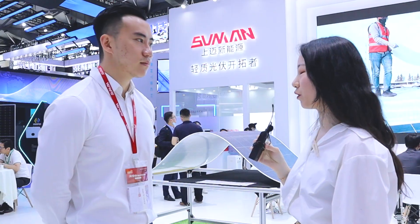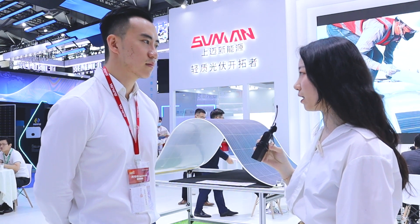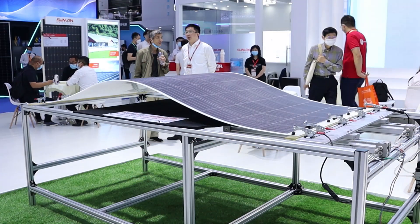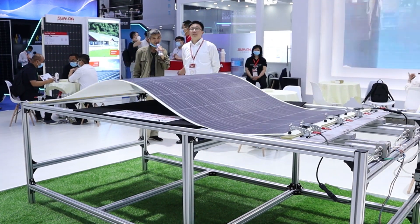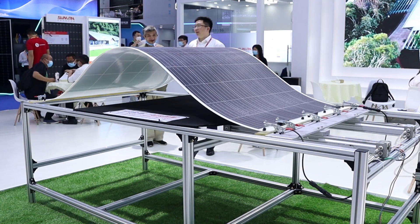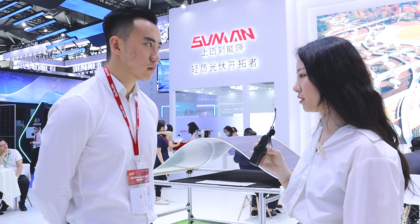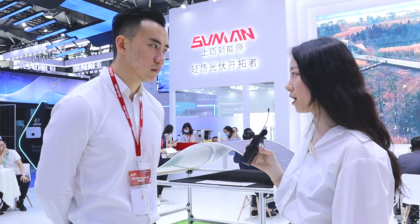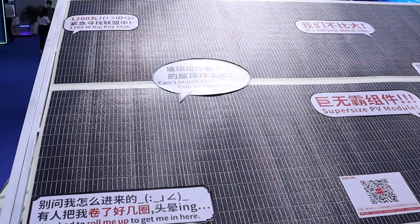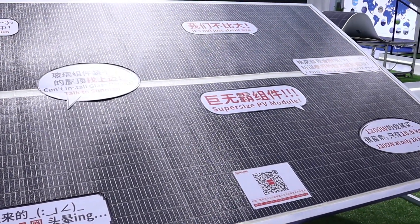Hello Dennis, welcome to the interview with Energybox. I'm Yvette. As a first-time buyer, I'm wondering two questions. The first one would be the product quality — what kind of traps, pitfalls, or difficulties can be avoided for a first-time buyer? The second question is, please convince me why I should select Sunman's products, as your product price is a little bit higher. Thank you for the interview.